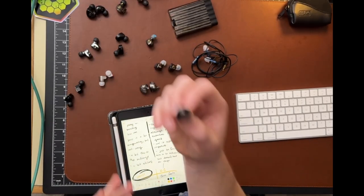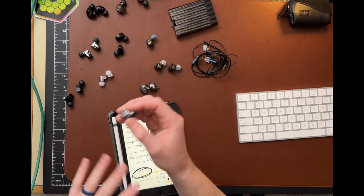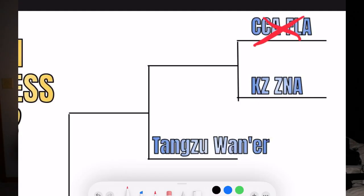The KZ ZNA — I've had quite a few KZs and they're always pretty decent for the price, but they've never really wowed me, and the ZNA kind of falls into that category. I thought it sounded the lowest resolution of all these IEMs and it's probably also the cheapest. I did feel like it was pretty natural sounding, but the bass was maybe a little overpowering. You combine that with the fact that the bass isn't super detailed, it kind of overblows the midrange a little bit, plus I found the upper end to be a little sibilant. But all in all, I did think this was better than the FLAs. So the KZ wins this first wildcard match.